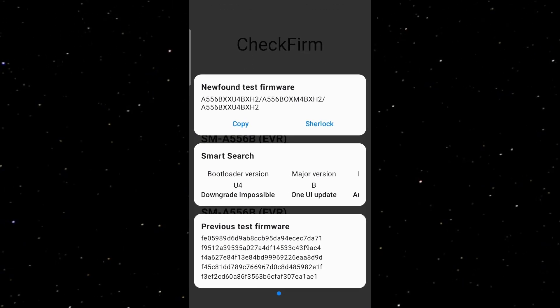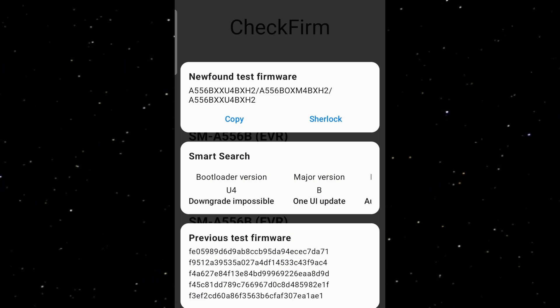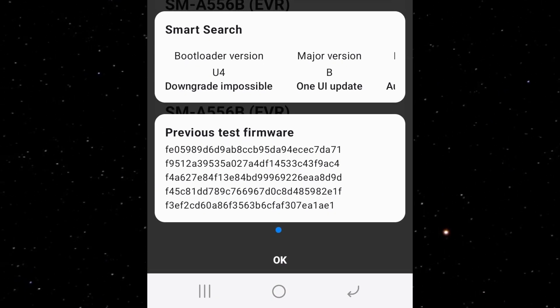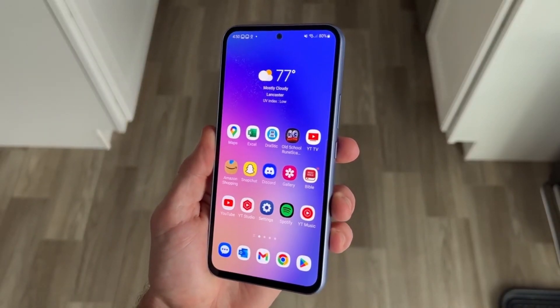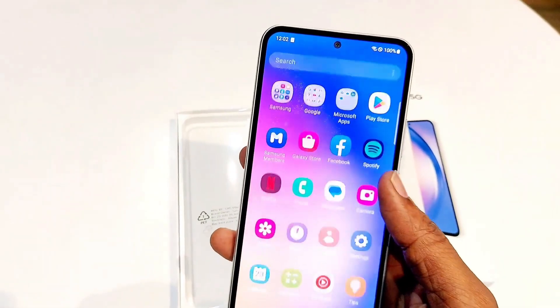This firmware carries the version A556BXXU4BXGA. Notably, the fourth-to-last letter in the build number is B, which differs from the A in the current official firmware for the phone, A556BXXU4A. This change suggests that the latest test firmware includes significant updates, likely indicating a new version of Android, a new version of One UI, or both — leading us to believe this firmware is Android 15-based One UI 7.0 for the Galaxy A55.